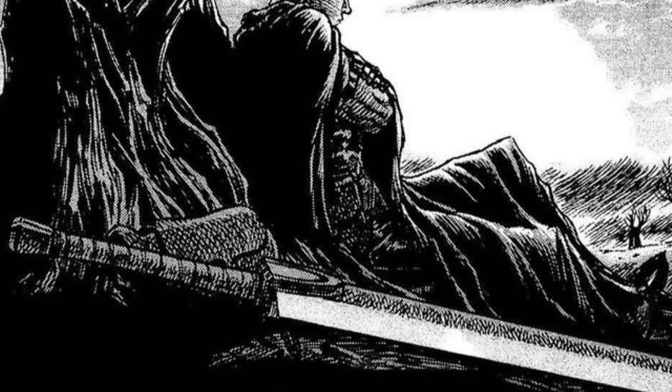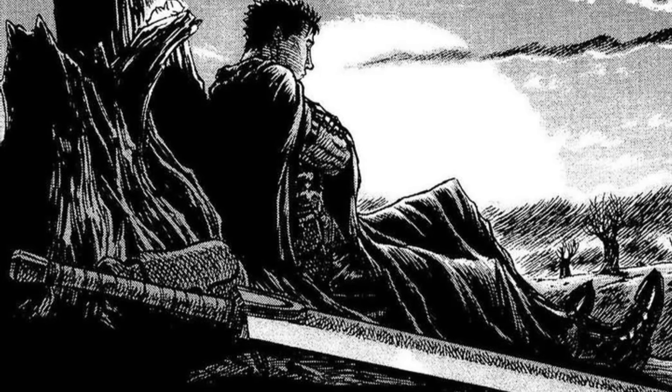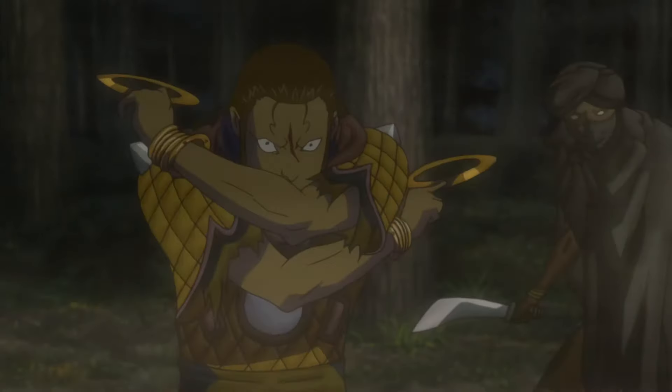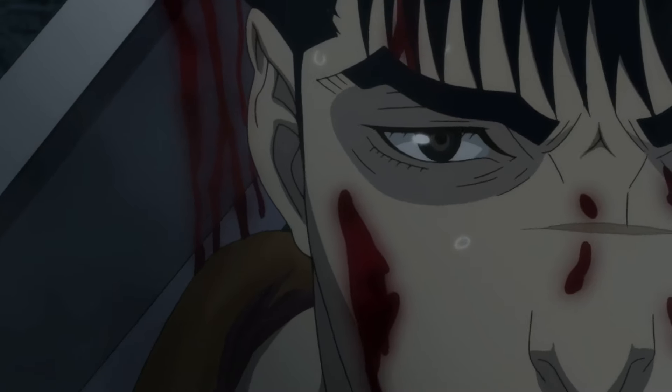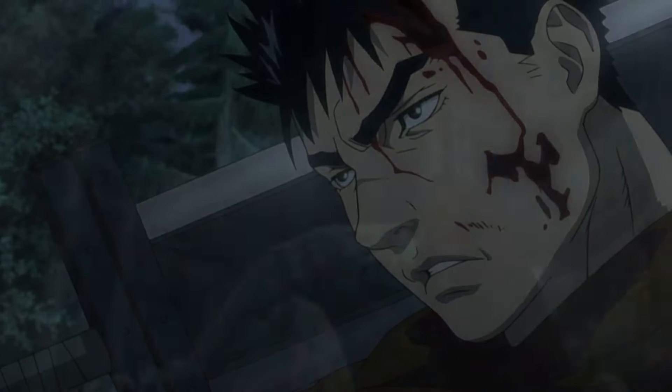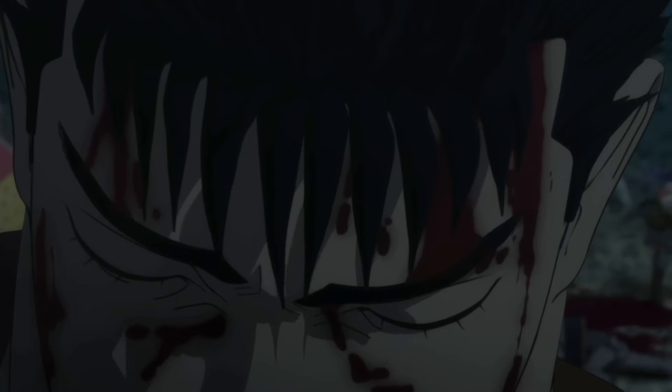As you just saw, the Dragonslayer is a physical representation of the burdens Guts carries. Its weight symbolizes the challenges and traumas of his past. Every time Guts lifts this sword, it's like he's lifting the weight of his own history. But it's also a symbol of his strength — his ability to carry these burdens and still fight. It's a powerful visual metaphor for resilience and the human capacity to endure and overcome. The Dragonslayer is not just a weapon; it's a symbol of Guts' unbreakable will. His ability to wield such a massive sword reflects his determination to keep fighting no matter the odds — a testament to his refusal to be beaten down by life, and a constant reminder that in Berserk, the real battles are fought within.